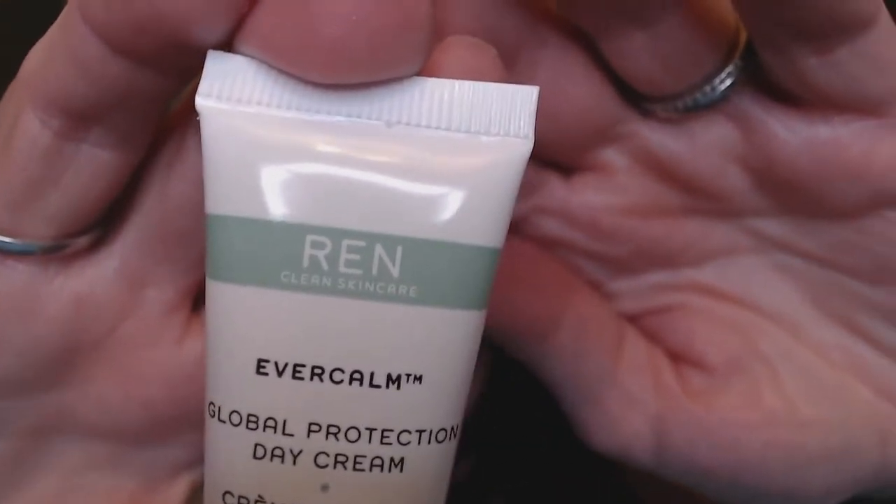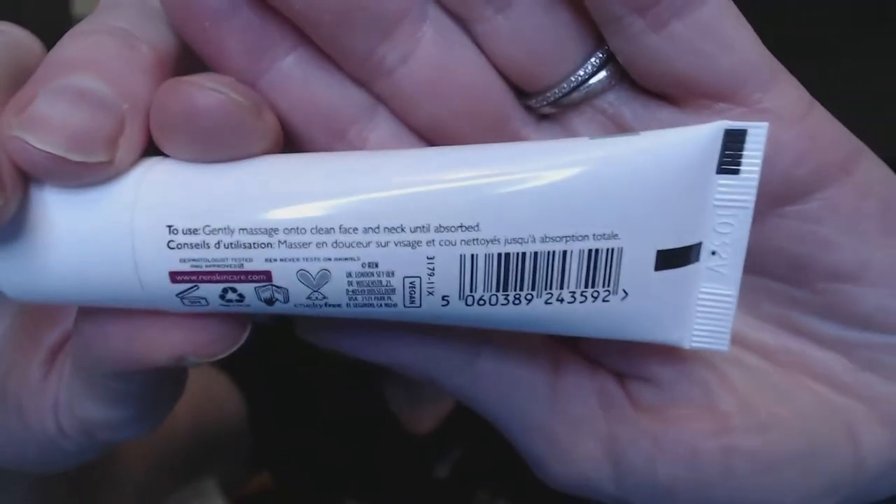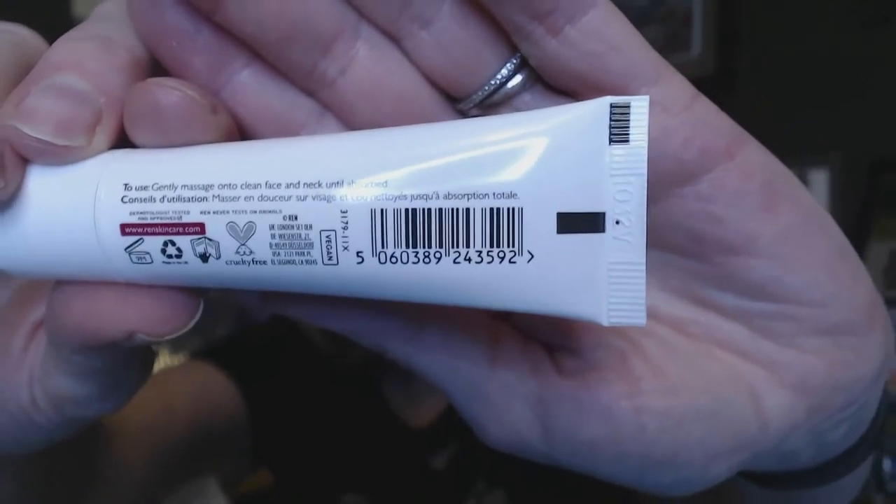This is REN skincare — it's a day cream for sensitive skin. Gently massage onto clean face and neck until absorbed. It's got a cute little bunny for being cruelty free, so that's good. It's a daily moisturizer enriched with a powerful blend of antioxidants and soothing seed oils to calm and nourish your skin, designed to protect against dehydration and external aggressors to tackle signs of premature aging. It's got sesame seed oil, camellia seed oil, shea butter, orange peel oil, and sunflower seed oil — a lot of good ingredients. It's sealed, so I'll leave the seal, but I know I will use this.